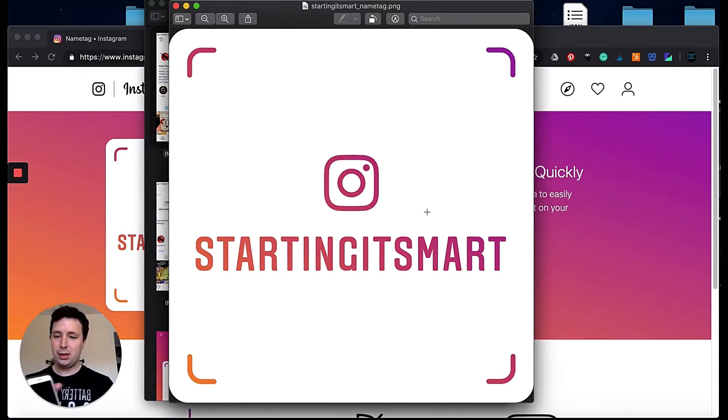I want you guys to do this right now so you know how it works. Hold up your phone, swipe, hit Name Tag — it's going to look like this — and there's a button that says 'Scan a Name Tag.' Let's say you met a cool friend and you want them to follow you on Instagram; this is exactly what you can use.